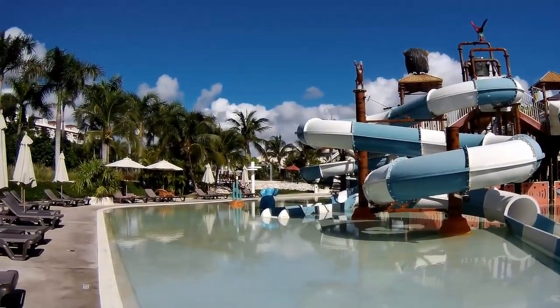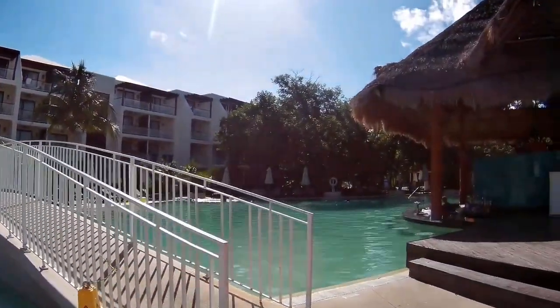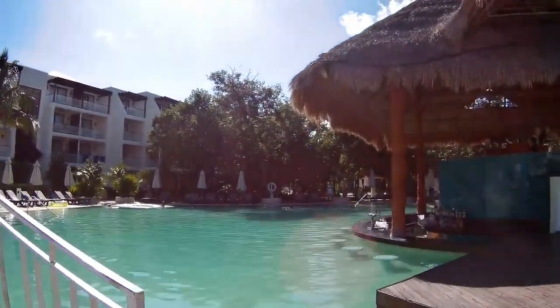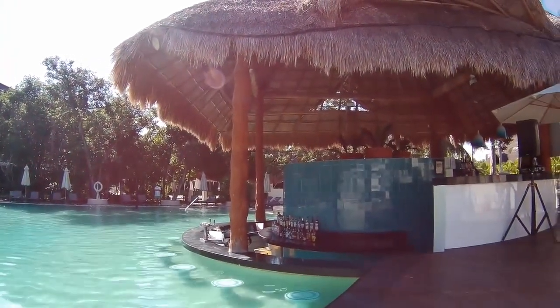Now you can see the other side of the water feature. Again, a good selection of slides — it's not a huge water park but a good selection of slides. There's a really nice in-pool bar here where you can sit at the bar and order drinks.